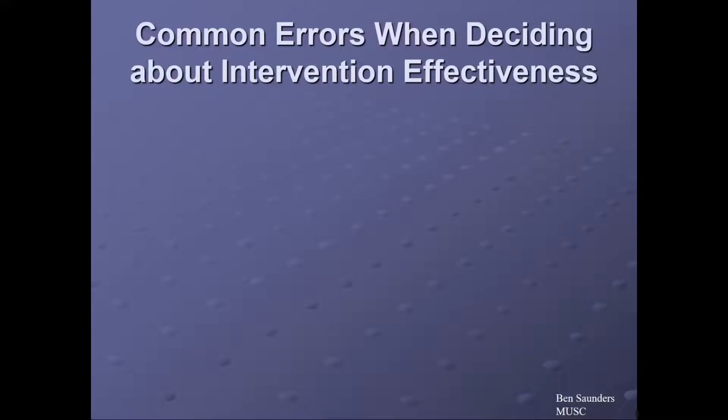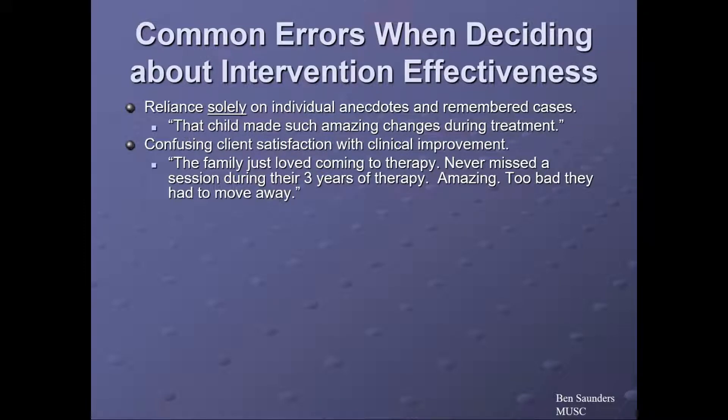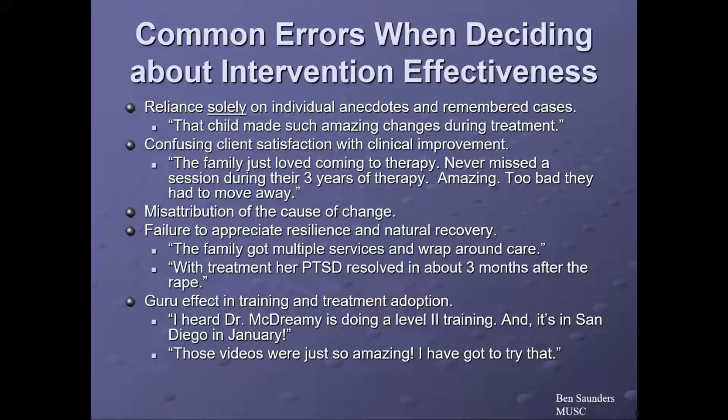Common errors when deciding about intervention effectiveness include: reliance solely on individual anecdotes and remembered cases — 'That child made an amazing change during treatment.' Confusing satisfaction with clinical improvement — 'The family just loved coming to therapy, never missed a session during their three years.' Misattribution of the cause of change, or failure to appreciate resilience and natural recovery — 'The family got multiple services and wraparound care; with treatment, her PTSD resolved in about three months after the rape.' And the guru effect in training and treatment adoption.